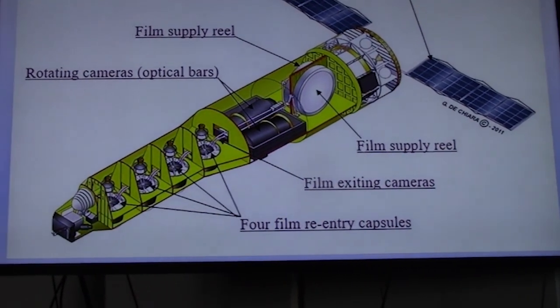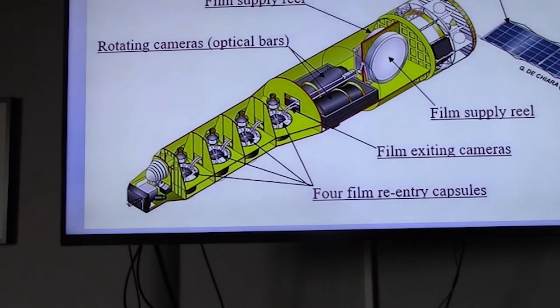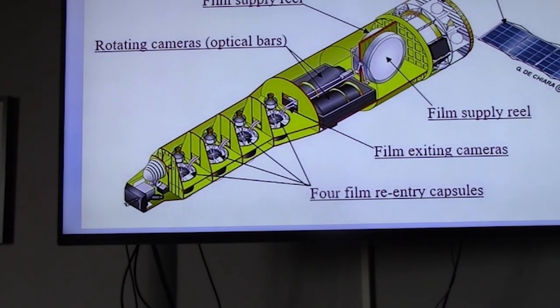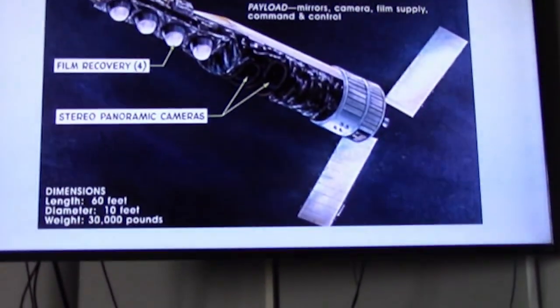After the film was exposed, it was shipped to re-entry vehicles — there were four at the front of the vehicle. The first one at the nose was filled up first; when it was full, the film was wound onto the second re-entry vehicle, which was then released through the atmosphere and picked up by an airplane over the Pacific.